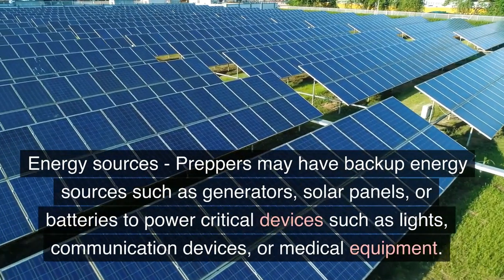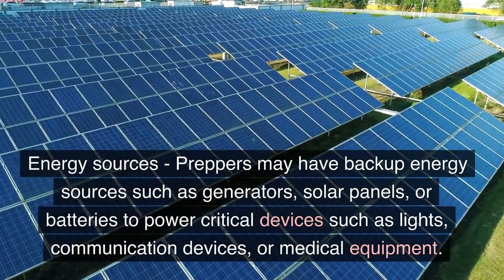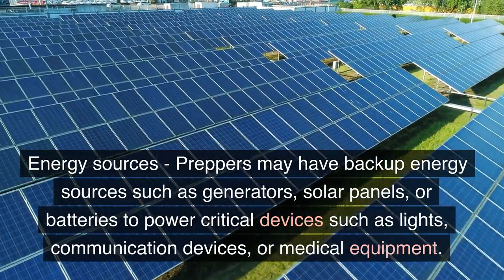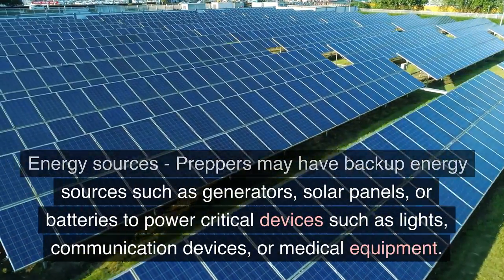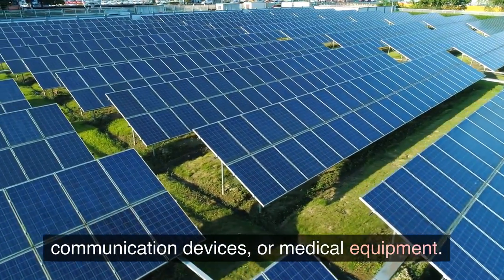Emergency Energy Sources. Preppers may have backup energy sources such as generators, solar panels, or batteries to power critical devices such as lights, communication devices, or medical equipment.